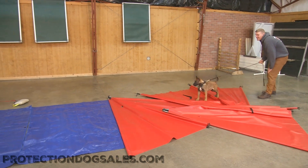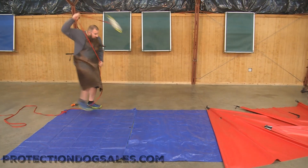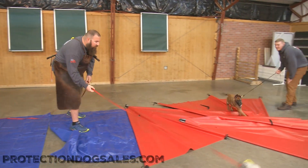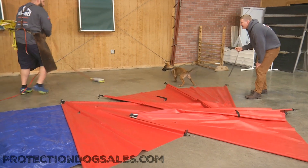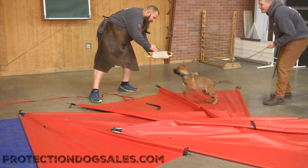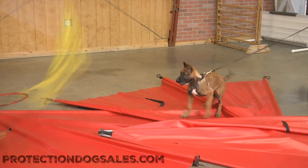Prey drive, gunfire — gotta have a little gunfire at Protection Dog Cells inside the building. Once again, you notice Nacho could care less, did not bother him in any way, shape, form, or fashion, because he's been hearing this since he was weaned.